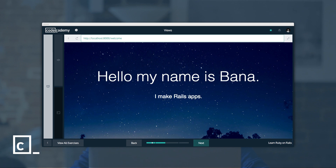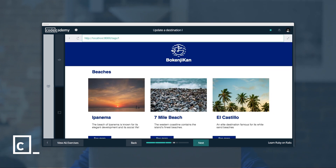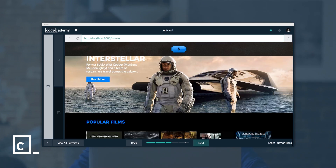Through the course you'll build four different web applications: a personal landing page, a messaging app, a travel app, and a movie database app. Each app introduces a new Rails concept, giving you comfort in your ability to develop apps on your own.